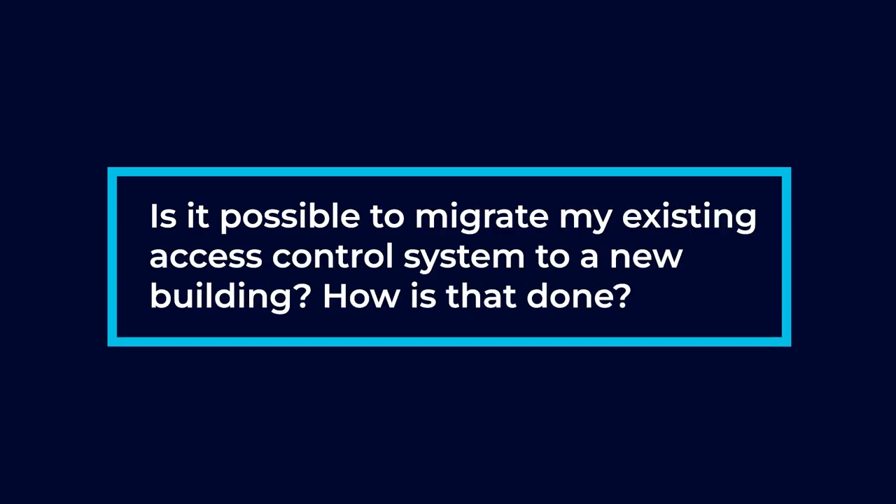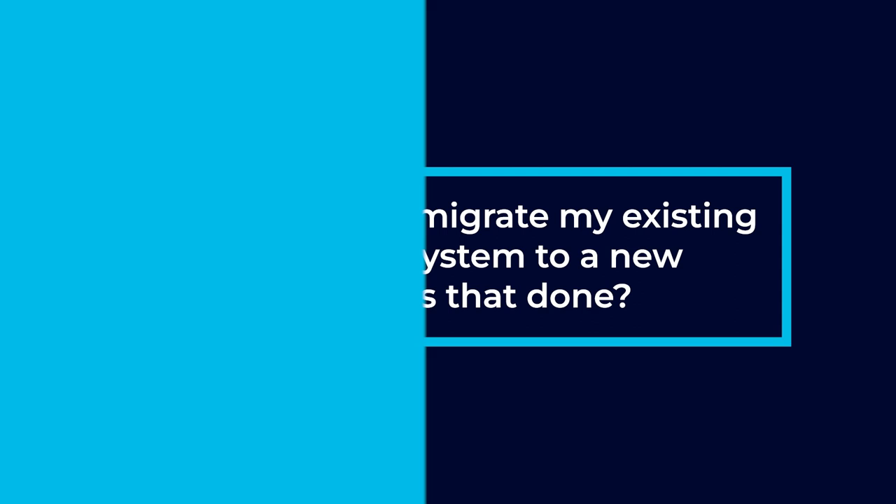Is it possible to migrate my existing access control system to a new building? How is that done? We can absolutely move your access control system to a new building. What we would do is come in, pull out the readers, the access control panels, lock hardware — whatever kind of hardware on site that we can use at the next site.